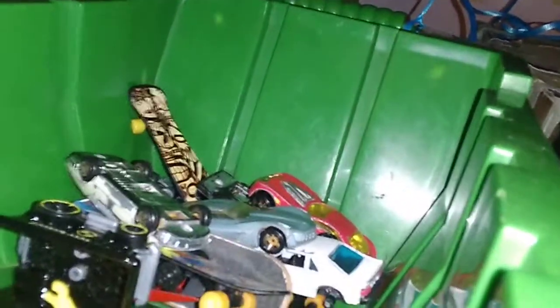Next we have my dump truck from Toys R Us, which closed permanently like three years ago. And this one came with another vehicle, and it's right there — that green bulldozer.